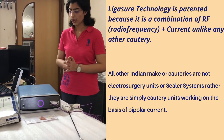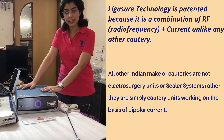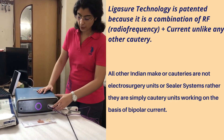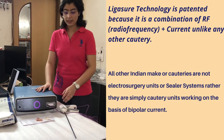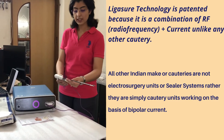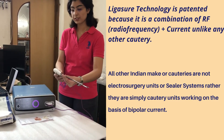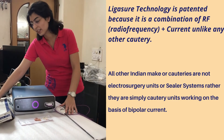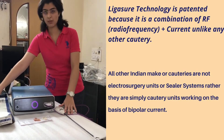This is the Covidien Valleylab LS10 platform, and it has just one port, which is a LigaSure port. I have connected it with the LigaSure or Covidien handpiece, which is the LS1737 — that is the LigaSure Maryland laparoscopic sealer divider instrument.